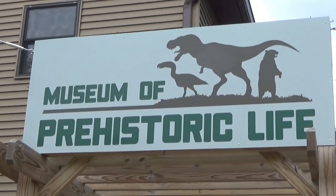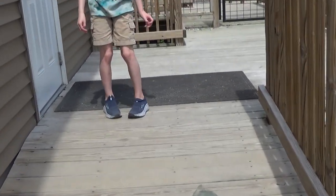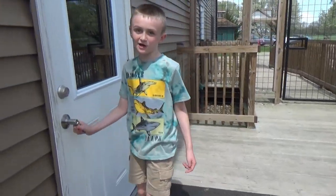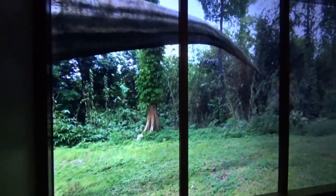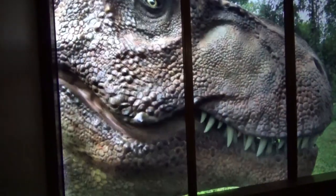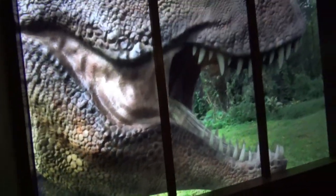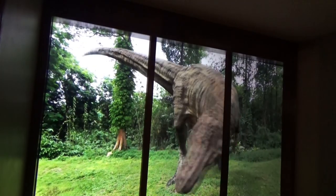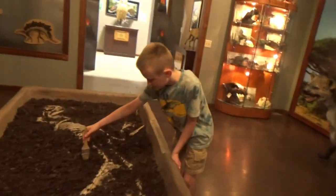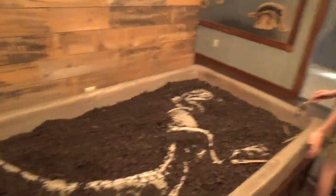There's the Museum of Prehistoric Life, and look at the big dinosaur footprints. Museum of Prehistoric Life was opened April 3rd of 2021. Here's a movie room right here where there's a bench. There's his head — he's looking at you with his eye. He looks pretty real, doesn't he? He's been banging at the window right there. You can dig him out — see where the bones are, like a bone dig like they have at the science center.